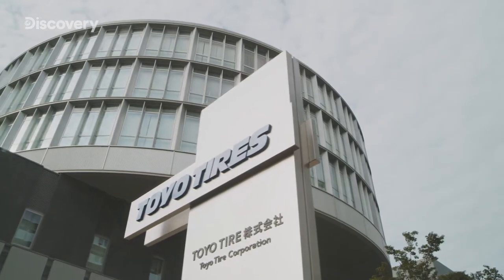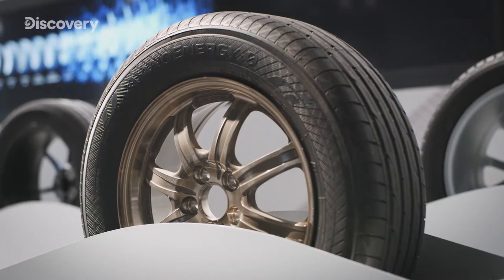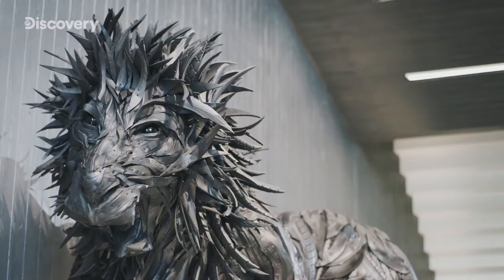It's Toyot tires. Located in the city of Itami, Hyogo Prefecture, Toyot tires has been producing tires and other rubber products since 1945. Visitors to its headquarters are greeted by a lion made from tire rubber.